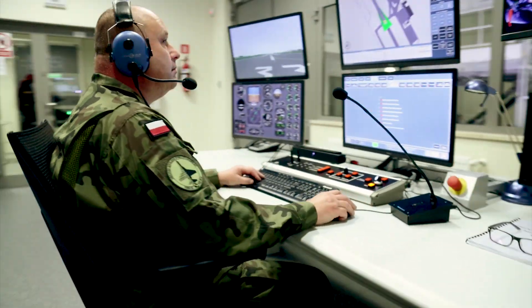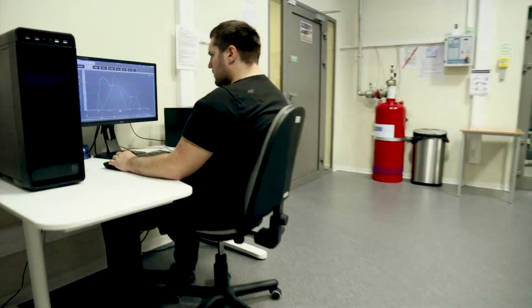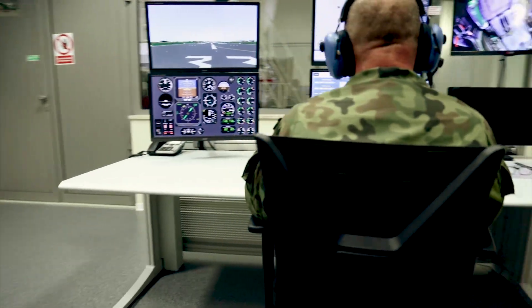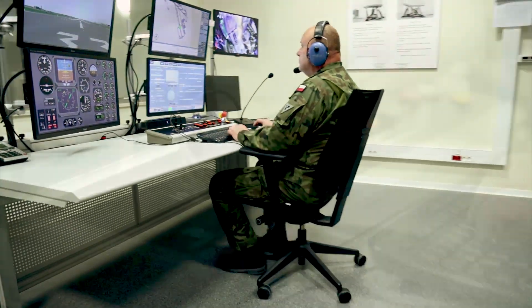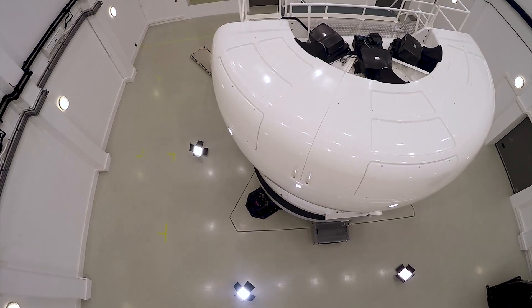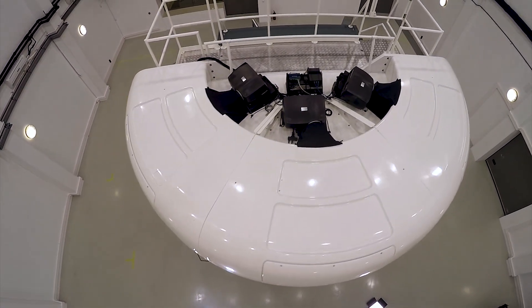The simulator is equipped with two instructor operator stations. The first one, mounted just behind the cockpit, is required by the certification standards. The second one, with exactly the same functionality, allows the instructor to work in the silent and comfortable environment of the control room.